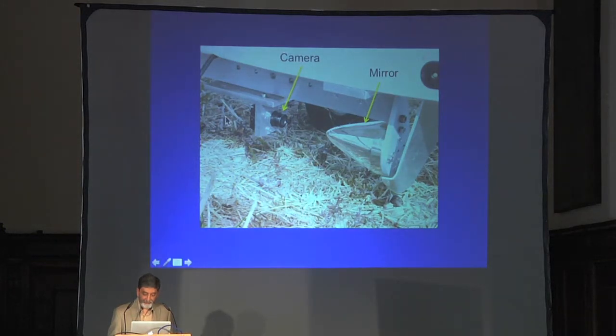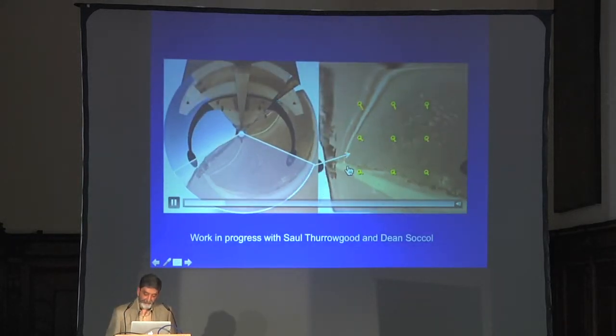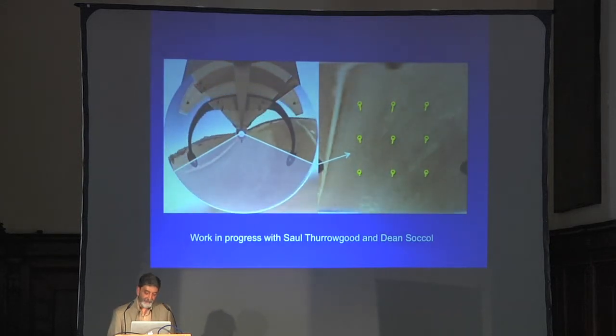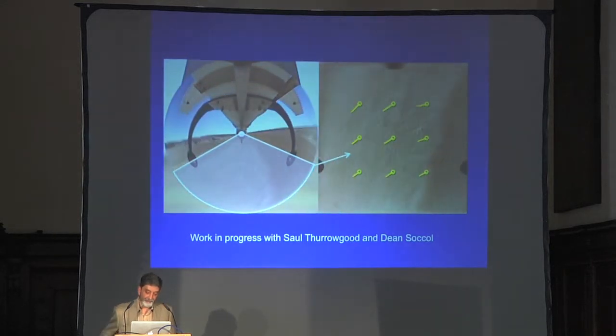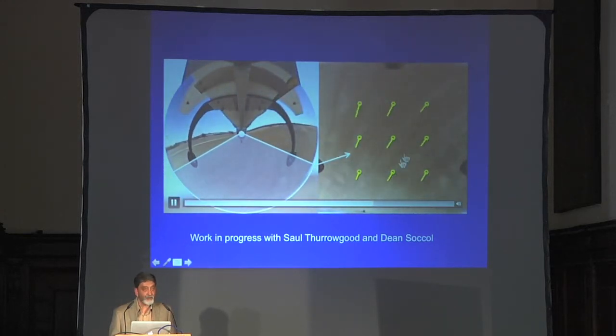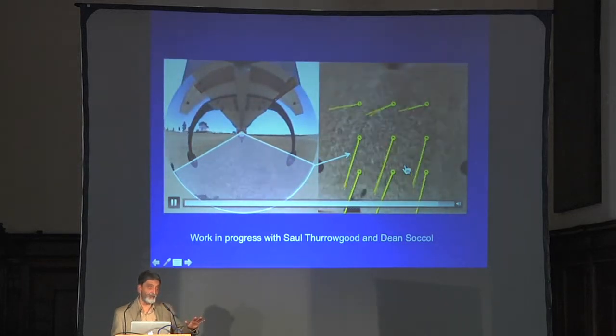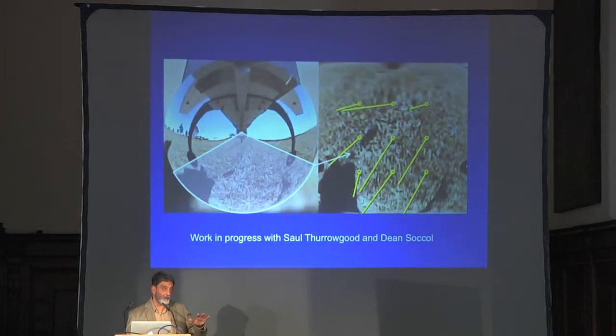Here's a view of this camera and mirror system mounted on the underside of an aircraft, showing a manual flight with instantaneous optic flow vectors plotted in real time. As the plane comes closer and closer to the ground, the optic flow gets bigger and bigger — because the pilot is not reducing speed. He's not behaving like a bee; he's coming in at a constant speed to land.